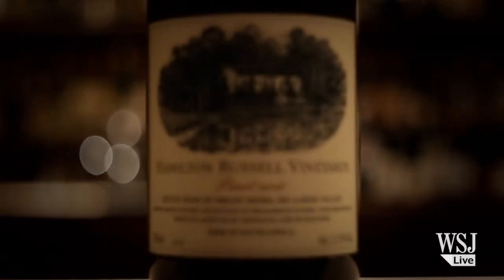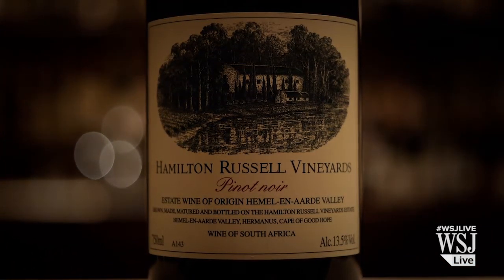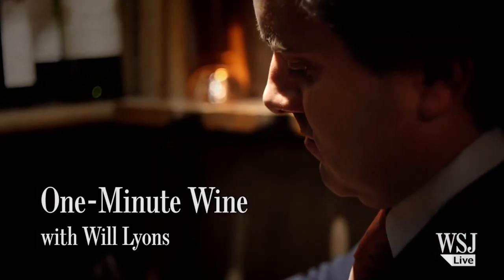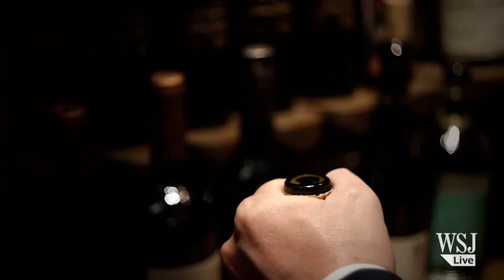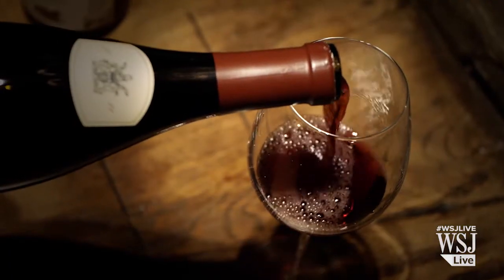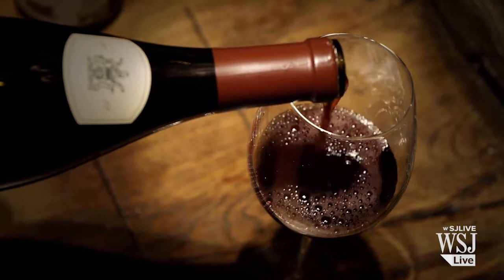There aren't many places on the wine route that offer more than just wine. But Hermanus, on the southern tip of South Africa, is also famed for its whale watching. But what most people don't realise is behind the small picturesque village is a vineyard planted with Chardonnay and Pinot Noir that has a big reputation.